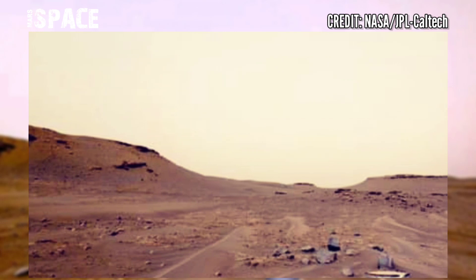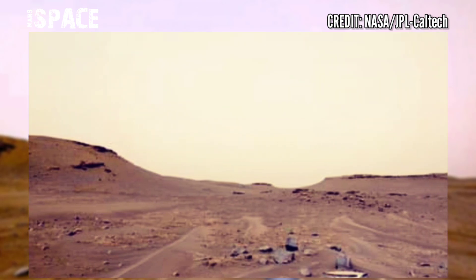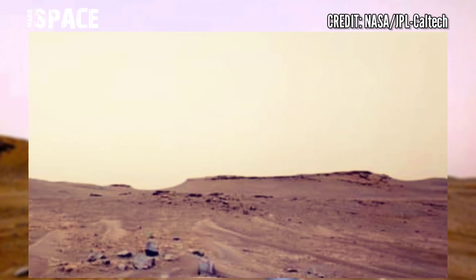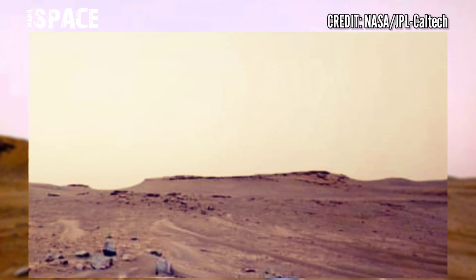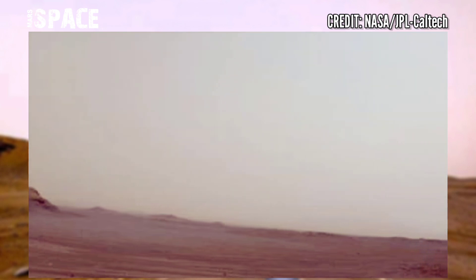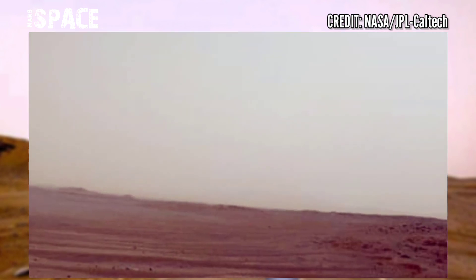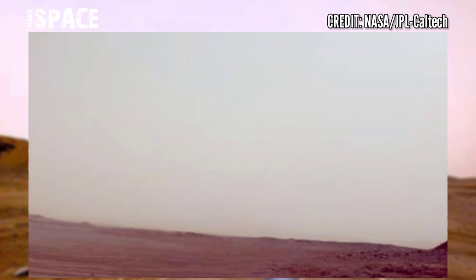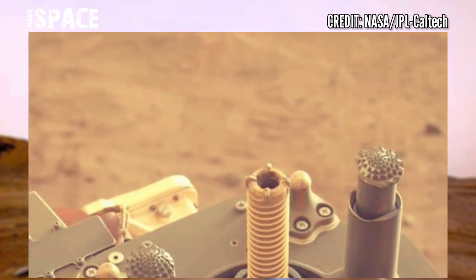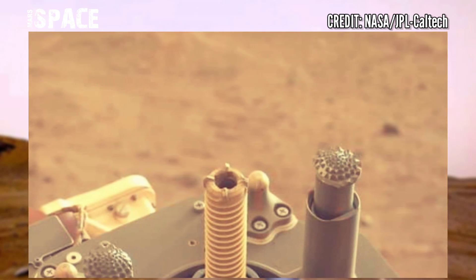Using the navigation camera on Sol 575 of its mission. The first mission to return samples from another planet will set down on Earth in 2033, according to NASA and European Space Agency officials. The Perseverance rover is currently collecting the samples on Mars.